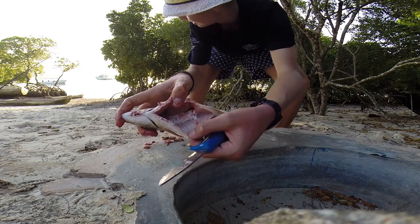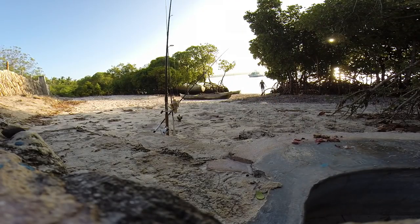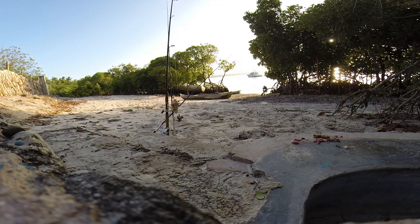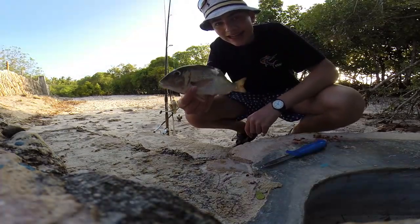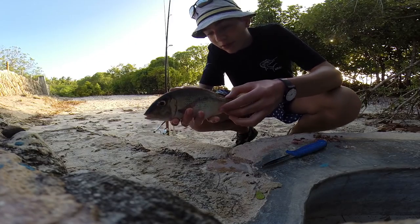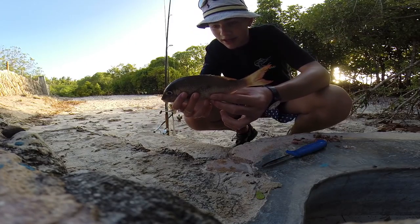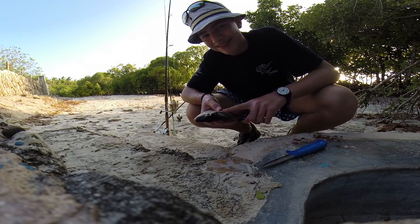Okay, I've gutted him. I'm going to go wash him in the sea quickly and I'll be back. So I've gutted and cleaned this fish — he's looking a lot more healthy now, I've given him a quick rinse. I'll see you guys at home where I'll scale him, cook him and eat him for you guys, so stay tuned.